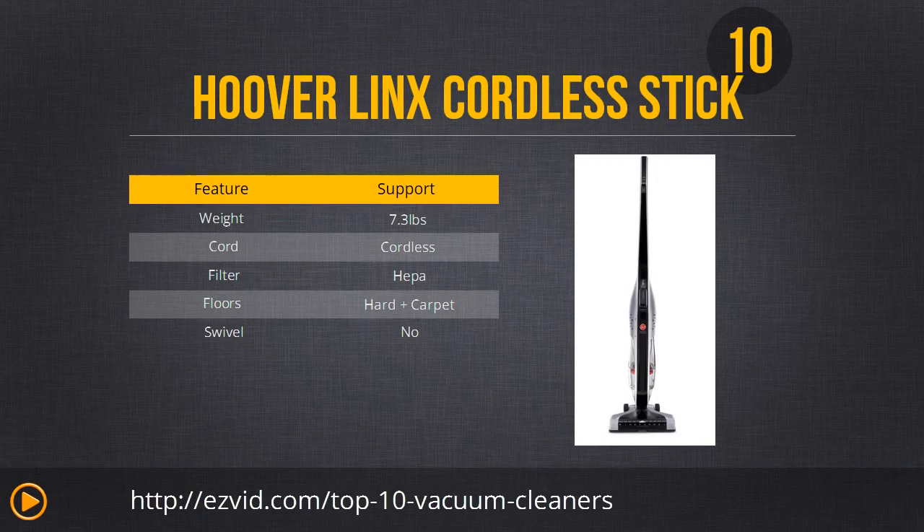Number 10 is the Hoover Links cordless stick vacuum cleaner. It takes up very little space and it's easy to maneuver in tight spots thanks to its stick build. It's cordless so you don't have to worry about getting caught on a cord or furniture, and it cleans really well thanks to its brush design, which makes it great for heavy carpets and rugs. The only downside is its short battery life, which is why we think it's perfect for small houses and apartments.